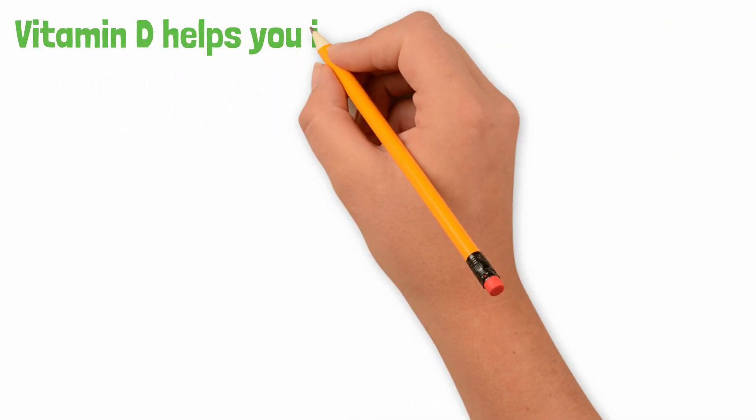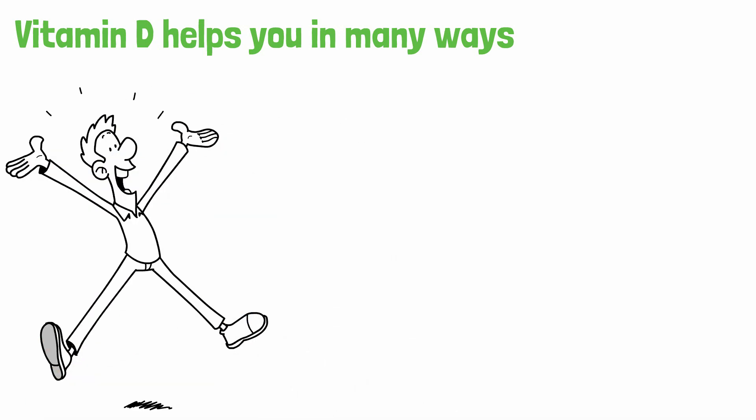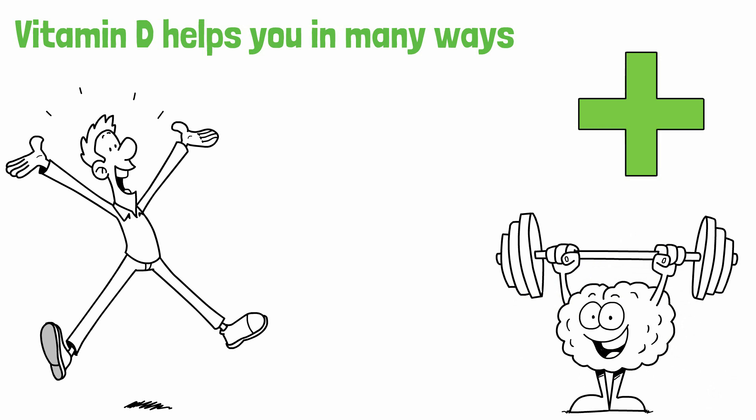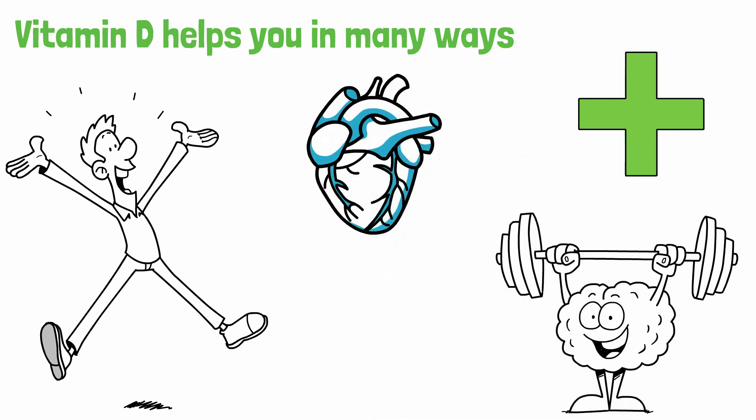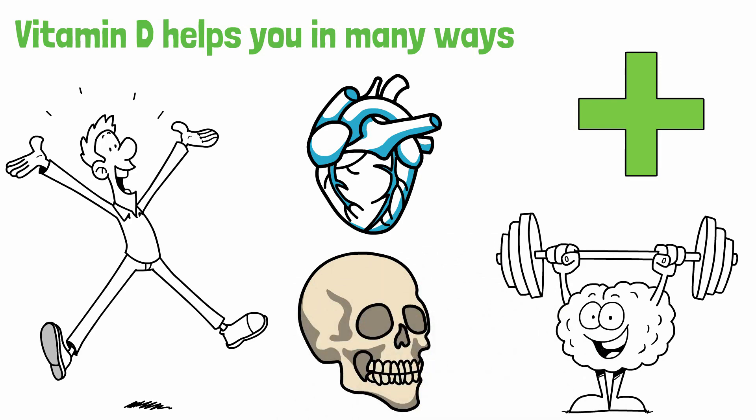And this is great news, because vitamin D helps you in many ways, including boosting your mood, bolstering your immune system, improving brain function, helping lower blood pressure and risk of heart disease, and strengthening your teeth and bones by aiding in the absorption of calcium.